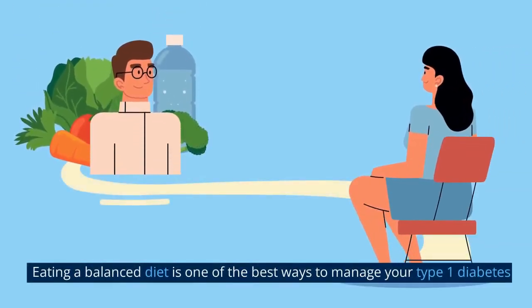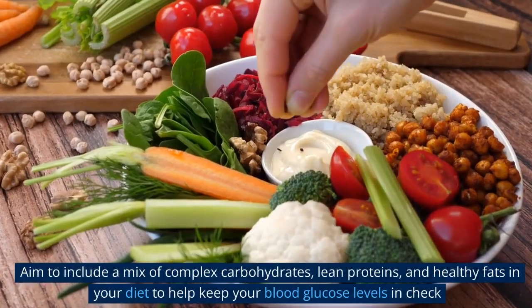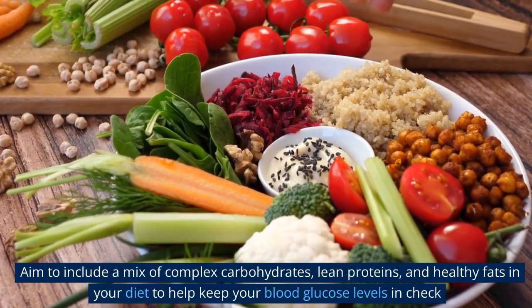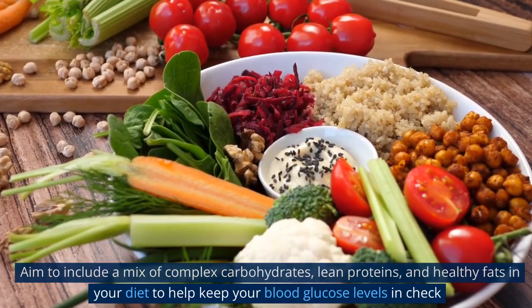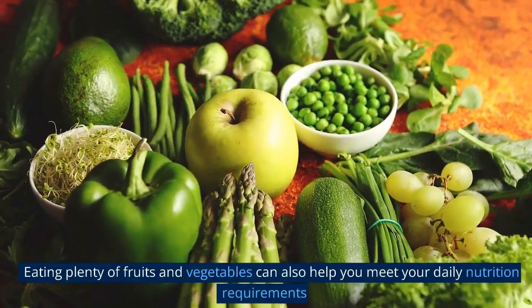1. Eat a balanced diet. Eating a balanced diet is one of the best ways to manage your type 1 diabetes. Aim to include a mix of complex carbohydrates, lean proteins, and healthy fats in your diet to help keep your blood glucose levels in check. Eating plenty of fruits and vegetables can also help you meet your daily nutrition requirements.